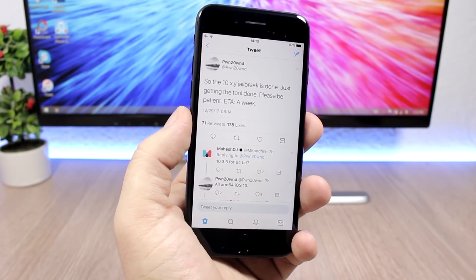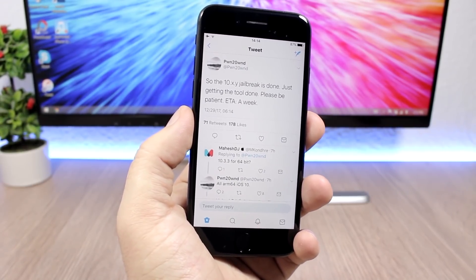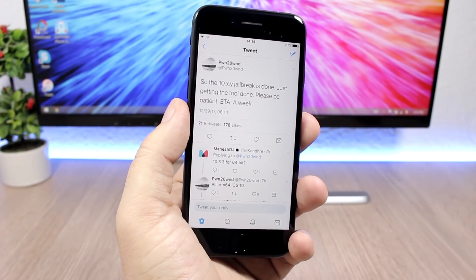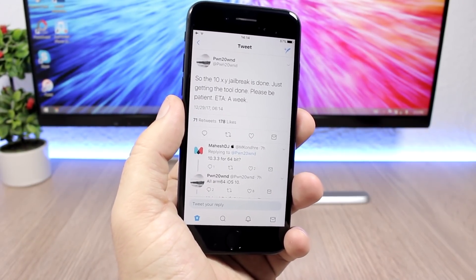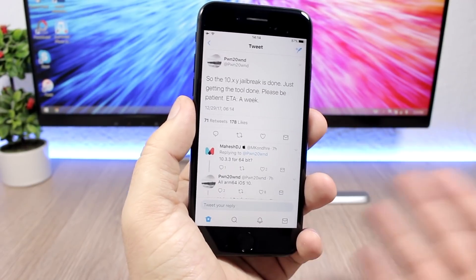The other jailbreak will support all iOS 10 versions on all 64-bit devices, including the iPhone 7 and 7 Plus. So as we thought the jailbreak scene was going to die, right now we have a ton of jailbreak tools. We already had a jailbreak tool released for iOS 10.3.3 on all 32-bit devices, and we're going to have two jailbreak tools for 10.3.3 on all 64-bit devices.